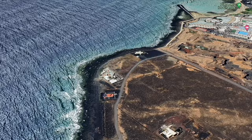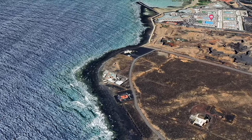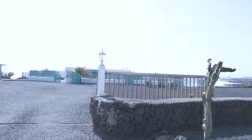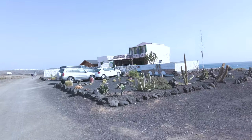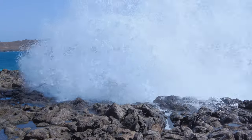Get ready for some stunning scenery. We'll be embarking on a scenic walk that takes us along a dramatic coastline. As we weave our way northwards, keep your eyes peeled for something a little unexpected — huge luxurious villas and houses seemingly emerging from nowhere amidst the volcanic landscape.